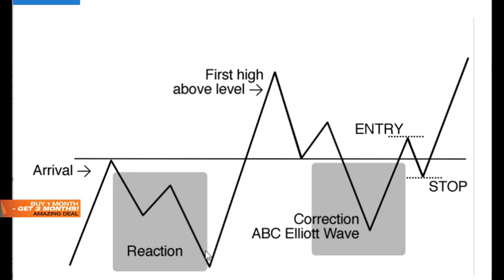So the arrival, the reaction in three waves, and then five waves up and then an ABC. If this is the 14,000 level, we need it to migrate from being resistance to support. Currently we're about at that 14,000 area and we're looking for five waves up.